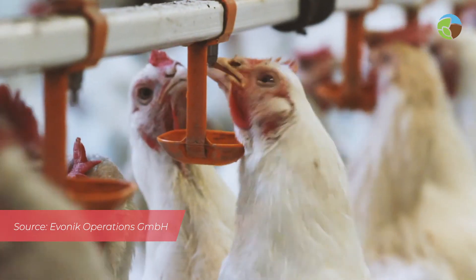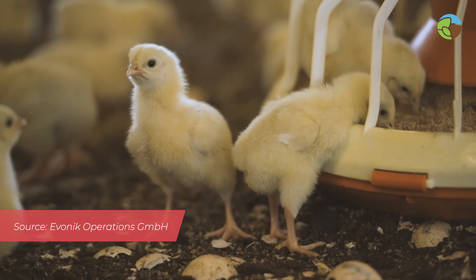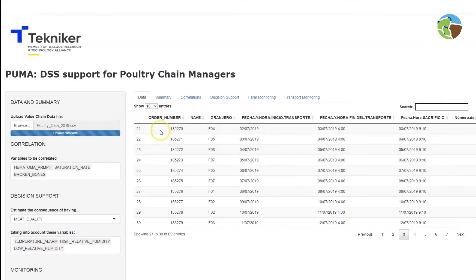The IOF 2020 project helped us to go deeper in the agri-food sector and to have a better knowledge of it, and to be in contact with other use cases and partners also involved in agri-food activities.